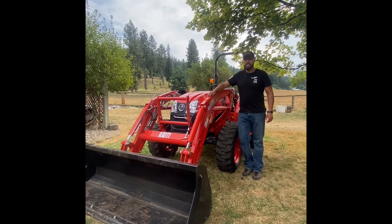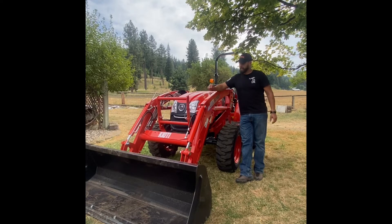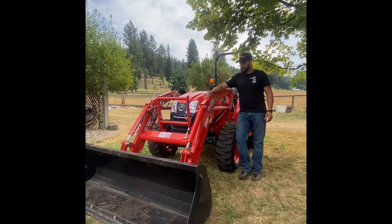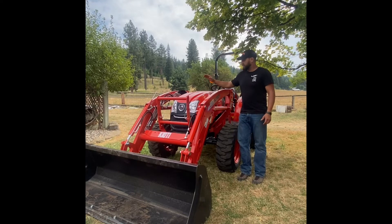Hey guys, welcome back to Figs Outside. I am not in the tractor selling, renting, or anything business, but I did happen to buy a Coyote tractor made by Daedong USA. Daedong is based out of South Korea and they've been around for a really long time, but we're not going to go into that — if you want to look them up, you can look up the history.